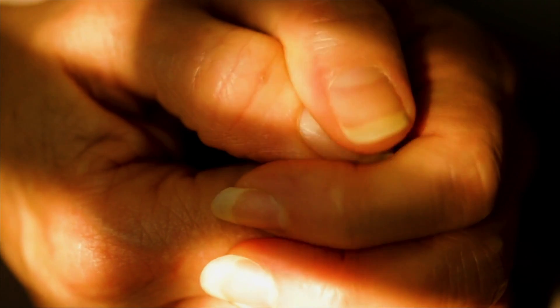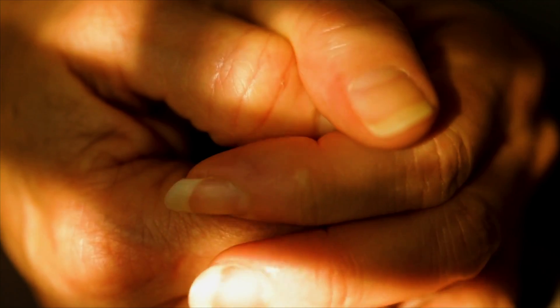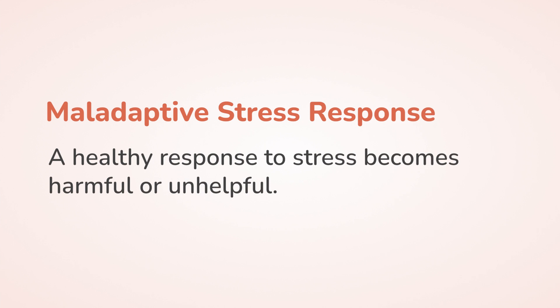The problem is when that acute danger response becomes a chronic response — when we become normalized to being in that dysregulated state. This is what I call a maladaptive stress response: when a healthy response becomes maladaptive.